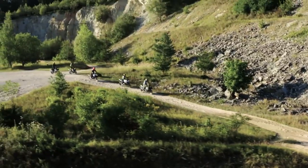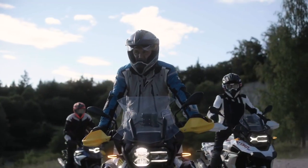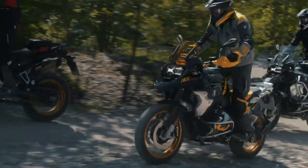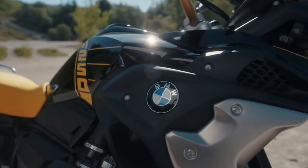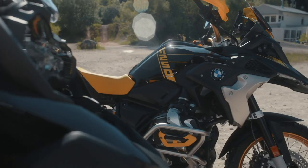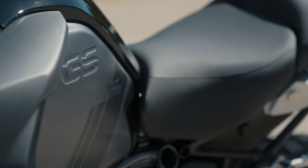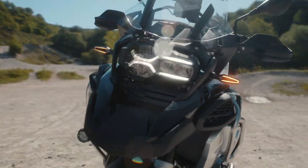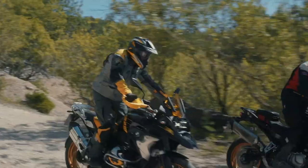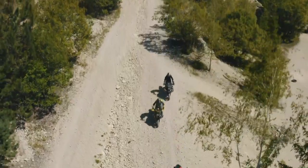The GS models also receive a new BMW Integral ABS Pro as standard, replacing the previous ABS Pro. The Integral ABS is a linked system with the hand lever activating both front and rear brakes simultaneously. The brake pedal still only operates the rear brakes. The Integral system uses a new 6-axis IMU to better optimize engine performance for both on and off-road riding, with a more compact ABS unit and BMW claiming a 1.1lb reduction in weight.